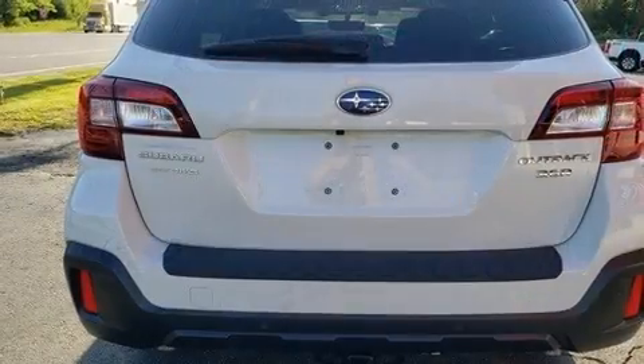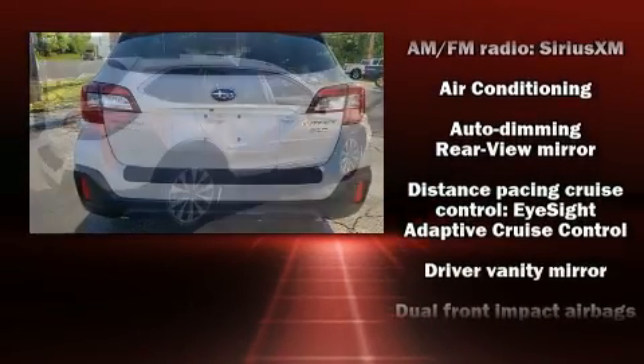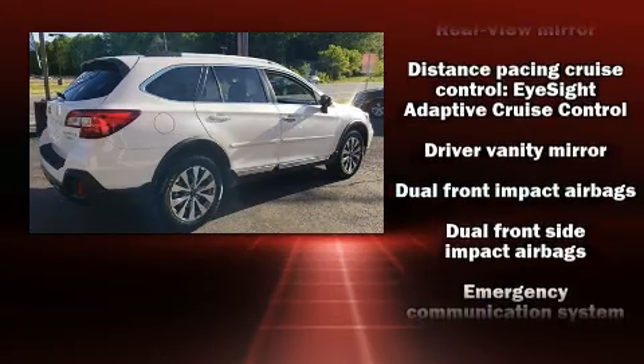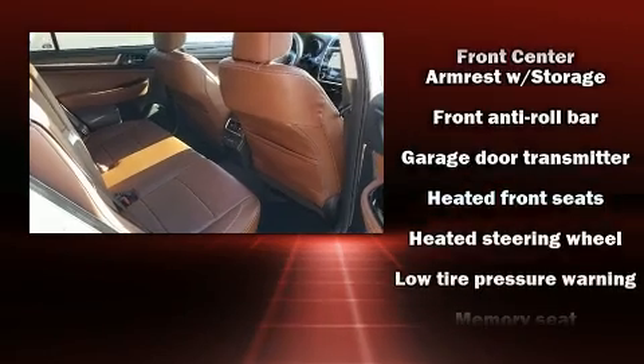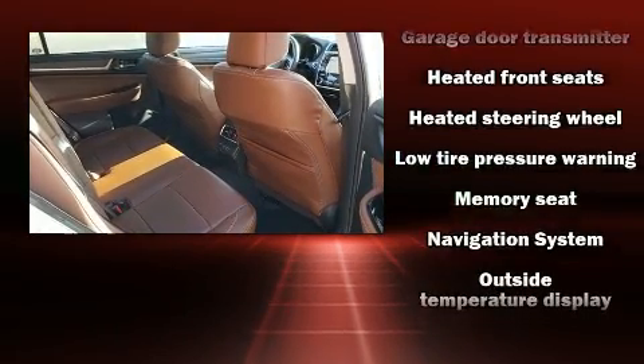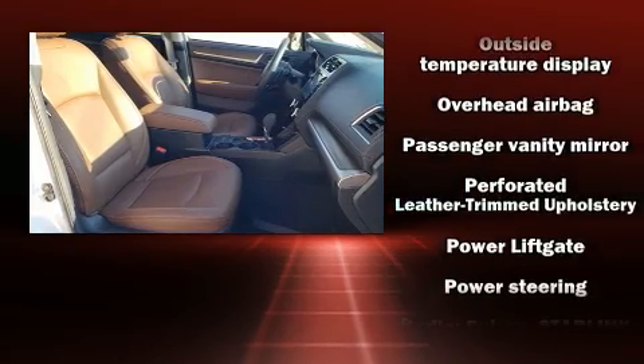Subaru ensures the safety and security of its passengers with equipment such as dual front impact airbags, front side impact airbags, traction control, brake assist, ignition disabling, an emergency communication system, and four-wheel disc brakes with ABS.